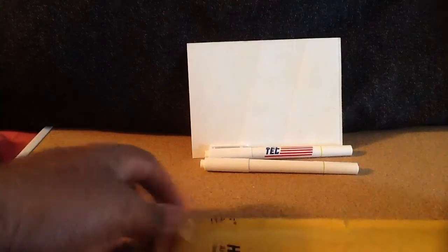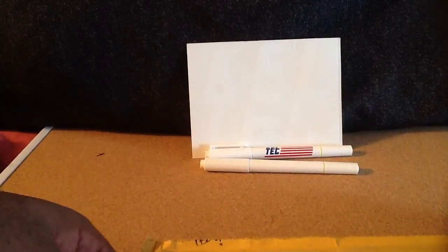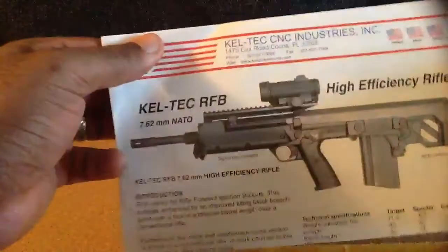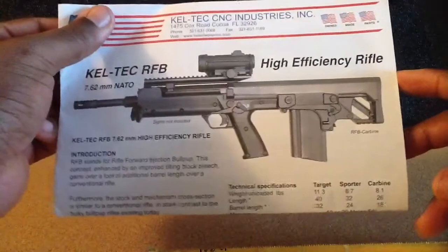It was pretty good for concealed carry, which I needed back then. What did they send us here? What's this? Nice. I guess this is what they're working with now. Nice.